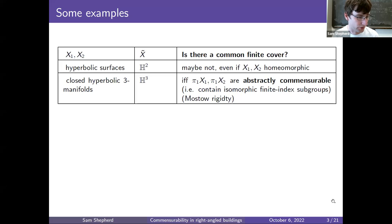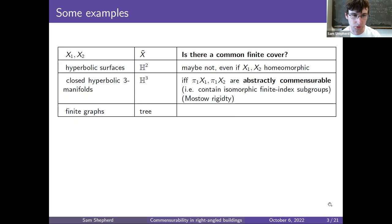For the next example, something of a different, more combinatorial flavor: x1 and x2 are finite graphs covered by the same tree, so x-tilde is a tree. The answer is much simpler this time — it's just yes. If two finite graphs are covered by the same tree, there must be a common finite cover. This was proved by Leighton in the 80s. The proof is not too difficult — you can write it down in about one page. It's quite constructive, building the common finite cover by piecing together bits that locally look like x1 and x2.